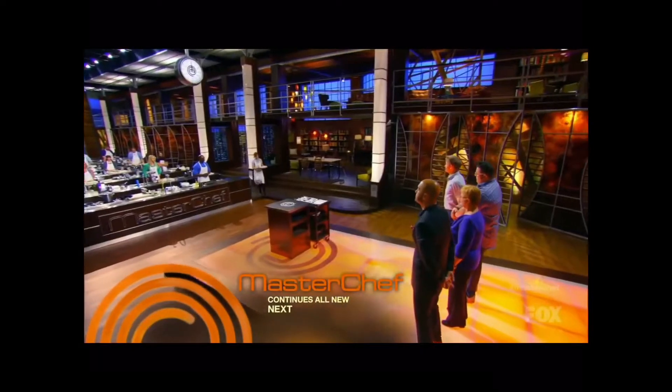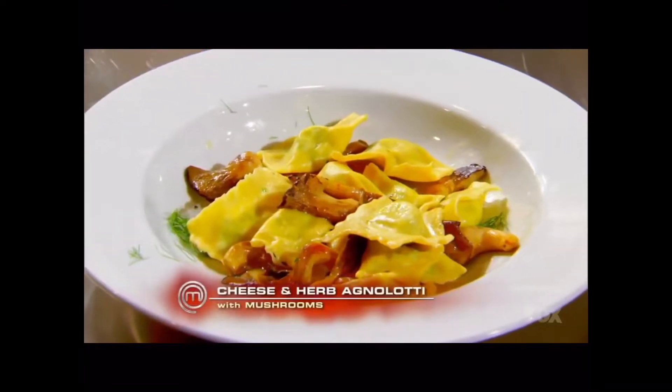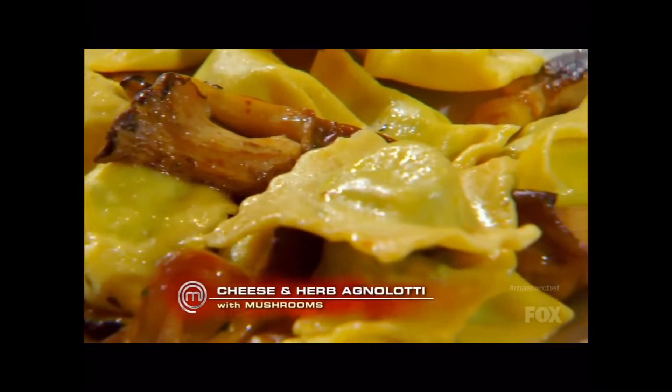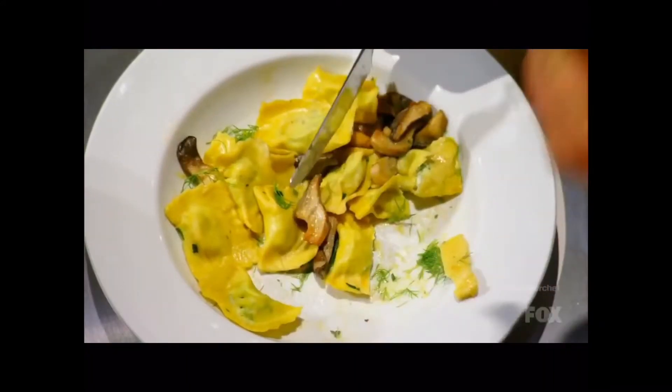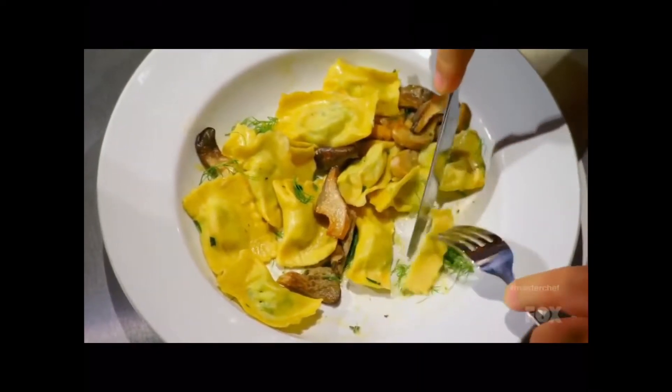I'm dreading having to present my dish because there are two scenarios — worst case and worser case. It's ricotta and herbs, watercress, and goat cheese. I like the idea of the herb filling and then, of course, the actual pasta being undercooked.